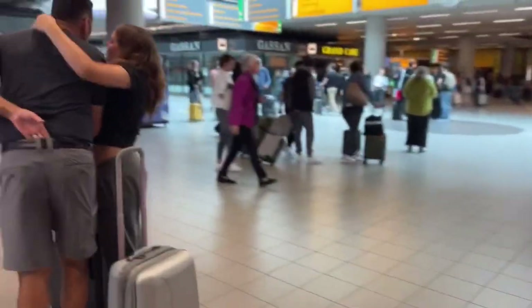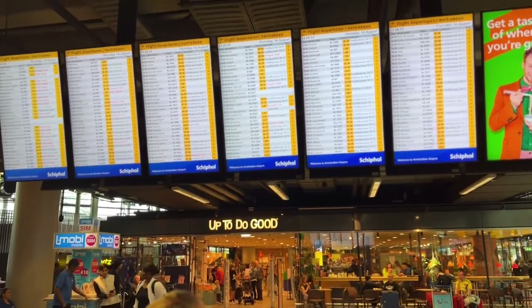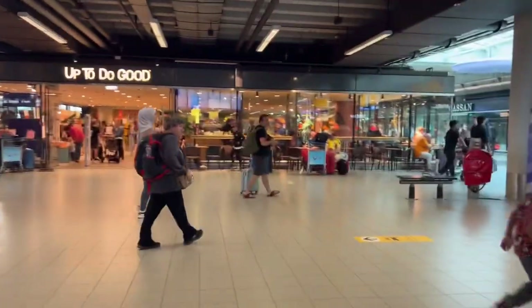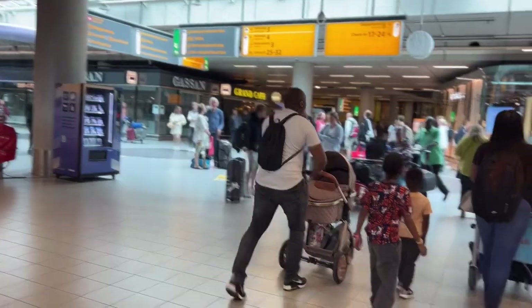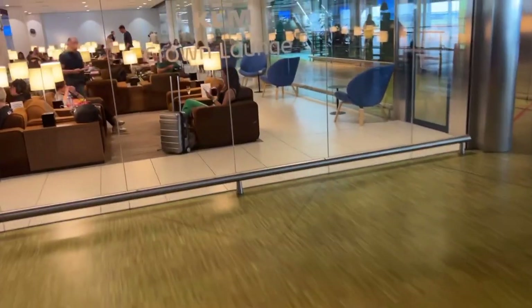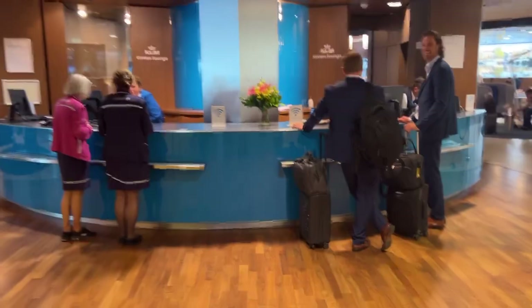We actually discovered that KLM has a lounge — and not just one, but several lounges. You have to go through security and you can access the lounges that way. But once you get done with the lounge you have to go through immigration. Let me tell you, this lounge was fabulous — so much seating, so much space. And again, this is one of them; there may have been maybe 15 or so lounges.